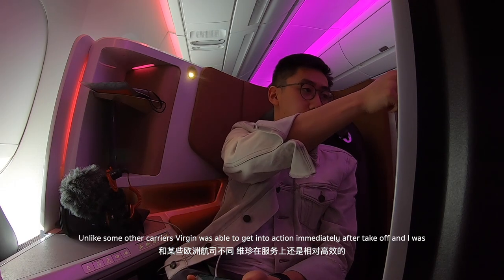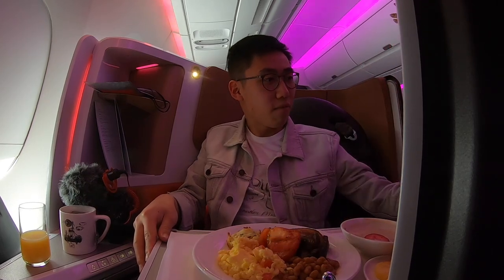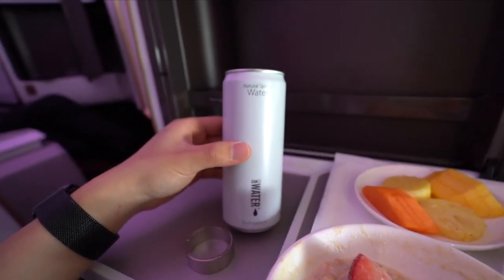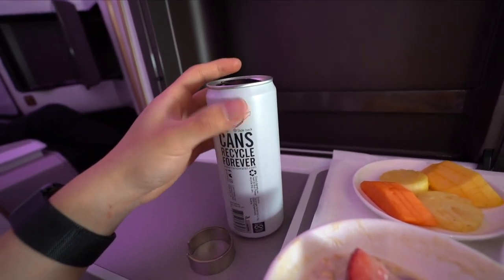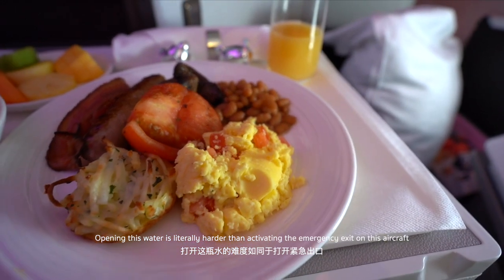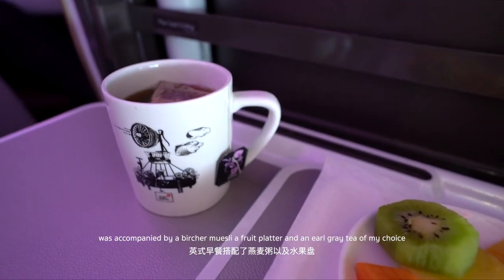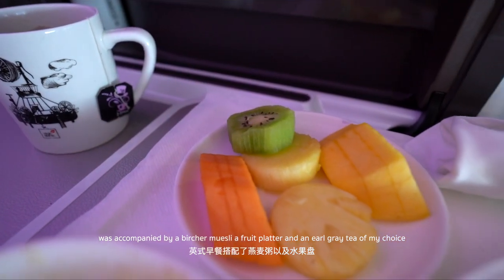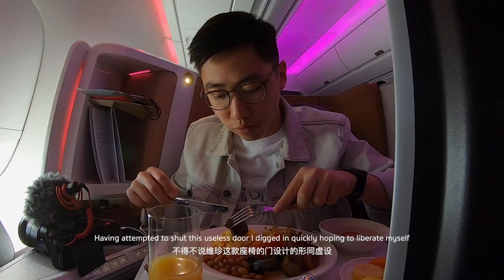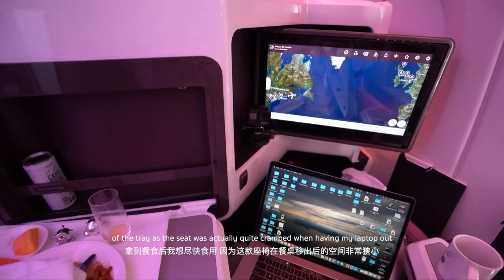Unlike some other carriers, Virgin was able to burst into action immediately after takeoff and I was sipping my mimosa in no time. The breakfast is rather brief with everything presented on one plate. The full English was accompanied by a bowl of bircher muesli, a fruit platter, and an Earl Grey tea of my choice. Having attempted to shut the useless door, I dug in quickly hoping to free myself from the tray, as the seat was quite cramped when having my laptop out.